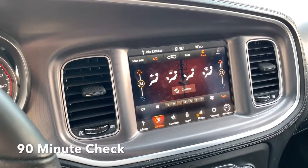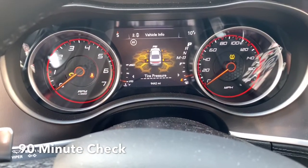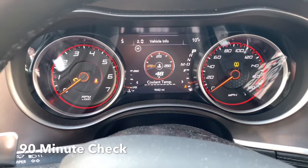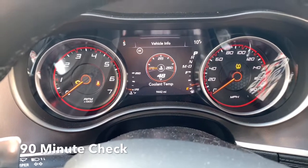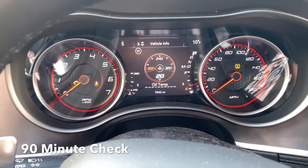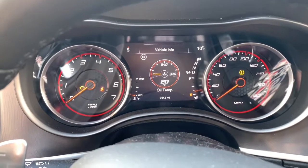We're back in the car at 9:30. Our coolant temp is all the way up to 48 — outstanding. That's 90 minutes in. And the oil temp raised four degrees, so it's up to 20 degrees now. Check back in 30.